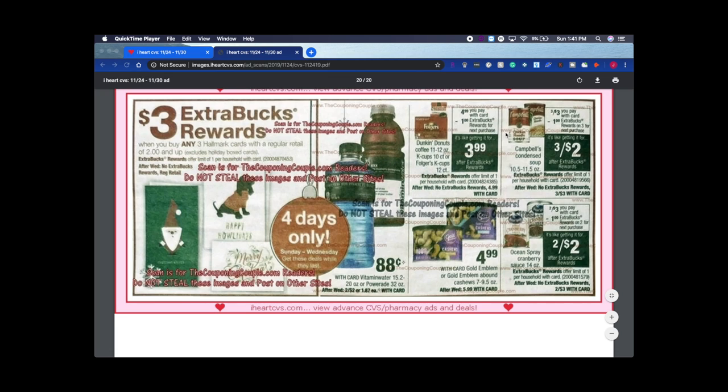Campbell's Condensed Soup is three for $3 and you get back $1 on three, so it's three for $2. That's a great deal — it's never usually cheaper than $1 a can even at Walmart. Definitely stock up if you need condensed soup like cream of chicken or cream of mushroom, especially for the holidays. A lot of people are making green bean casseroles soon and need cream of mushroom for that.